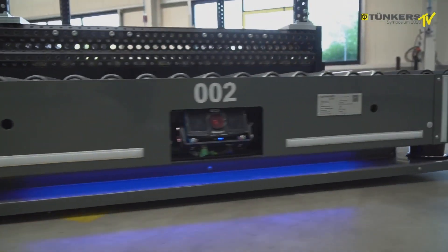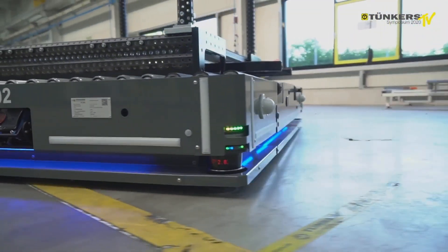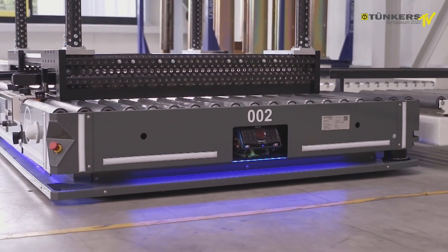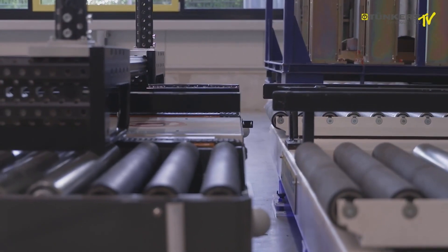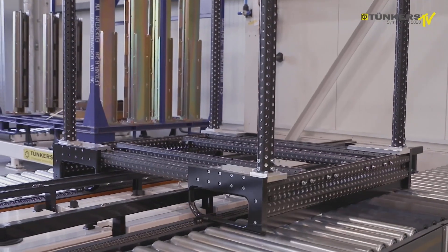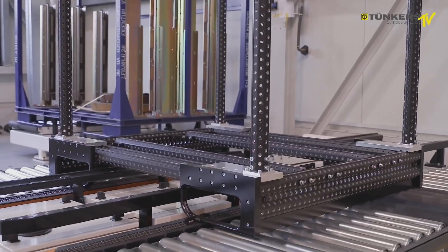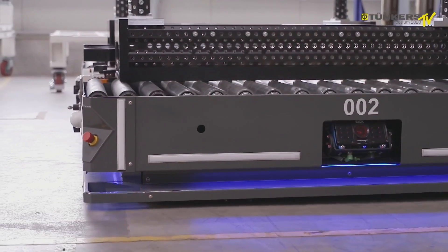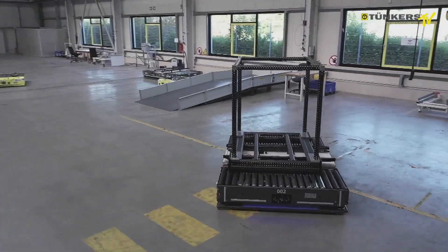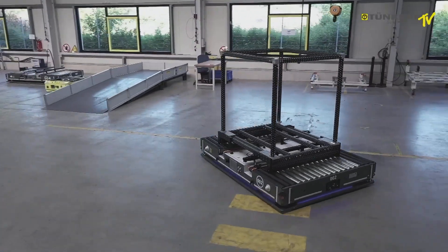This is one of our AGVs, which is equipped with a roller conveyor and a telescopic gripper system. It transports platform carriers in the automotive industry with a weight of up to one tonne. Because of the two integrated steering systems, omnidirectional movement is possible.